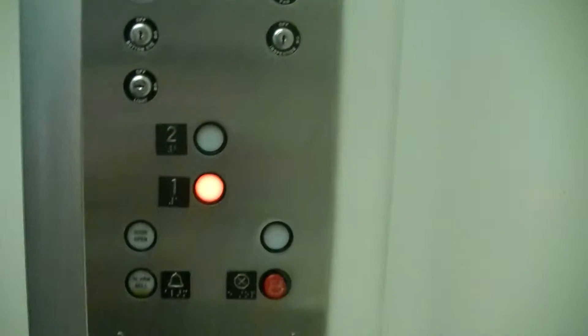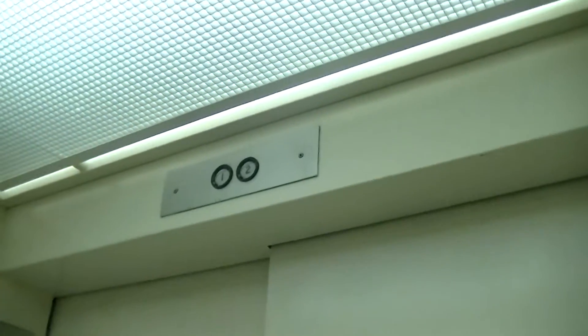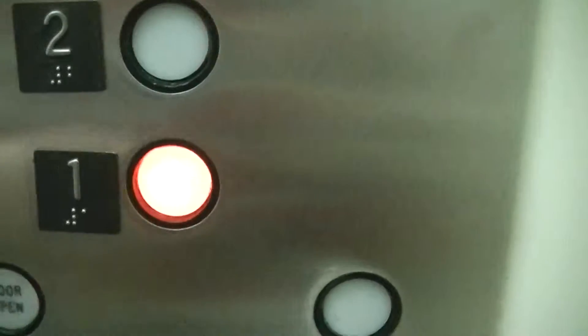Go down to grounds. Some stupid idiot put a speaker in here to blast music out. I hate that. And here we are off grounds.